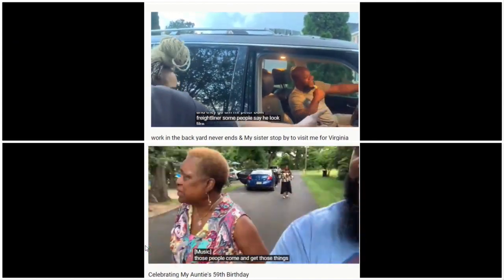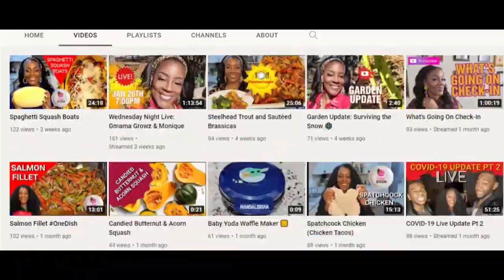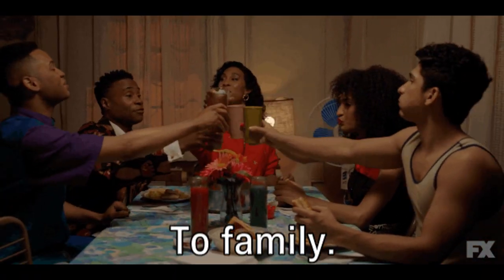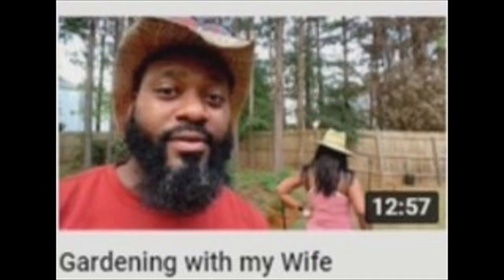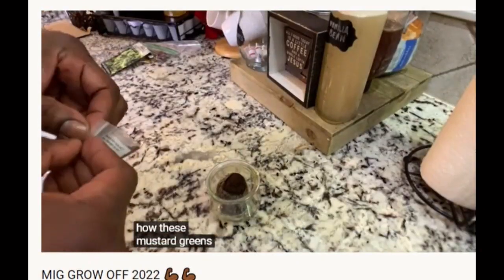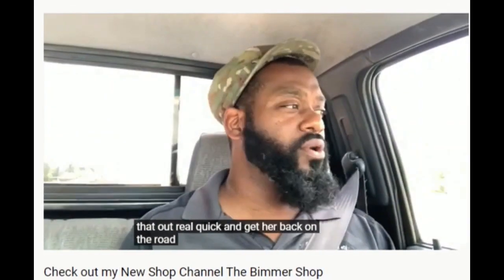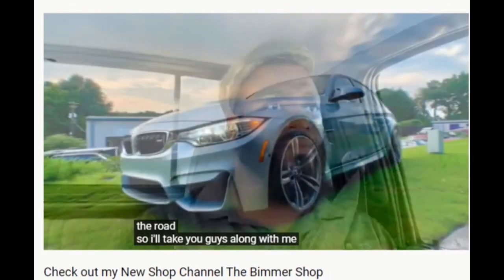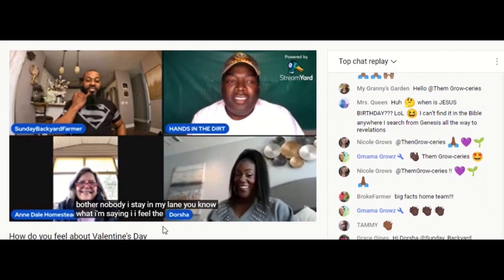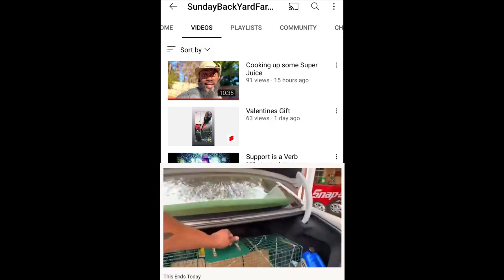Sunday Backyard Farmer has become quite the family affair. You never know who's going to show up on a video. His wife, Dorsha, has her own cooking and garden channel, Cooking with Dorsha. And you want to talk tags and challenges? Right here, my friend. You want to grow stuff in a shot glass? He's your guy. It's also a challenge to run two YouTube channels, but Sunday Backyard Farmer takes it all in stride. Why don't you grab a drink and a snack and settle in with Sunday Backyard Farmer?